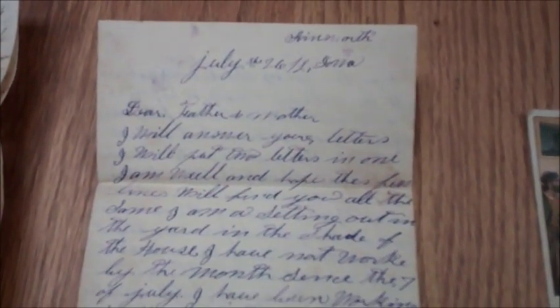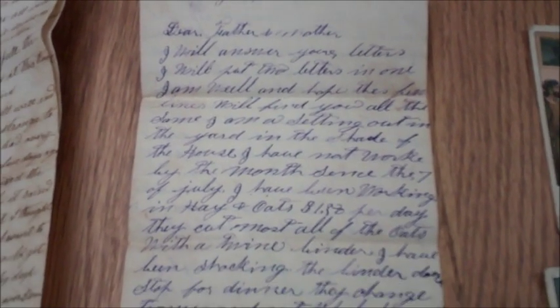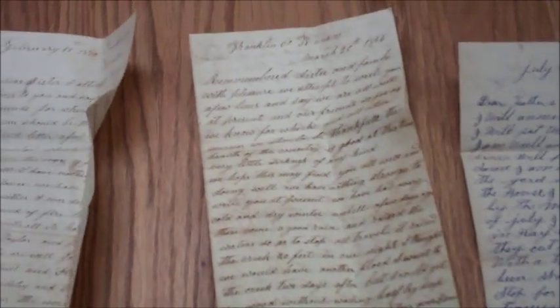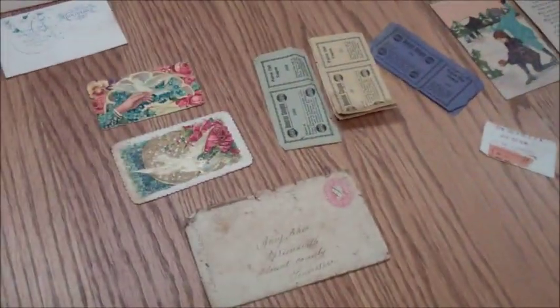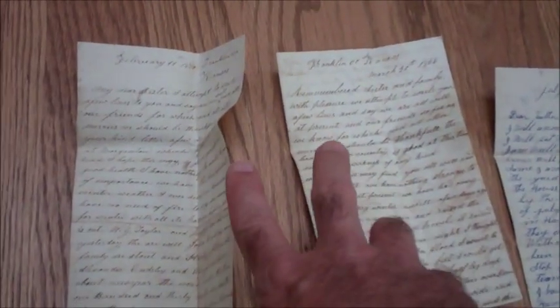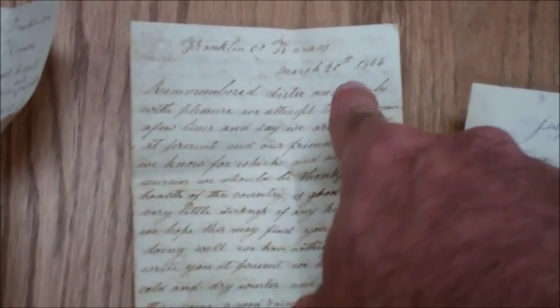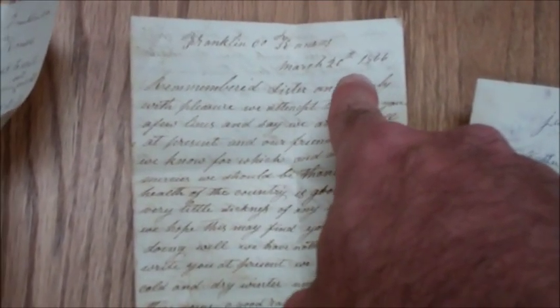Now as far as the letters — this one I can't read the date, I have no idea. But these letters are interesting reading. My favorite out of all the things you've just seen are these two letters right here. This one is dated February 11th, 1870, and this one is dated March 20th, 1866, Franklin County, Kansas.